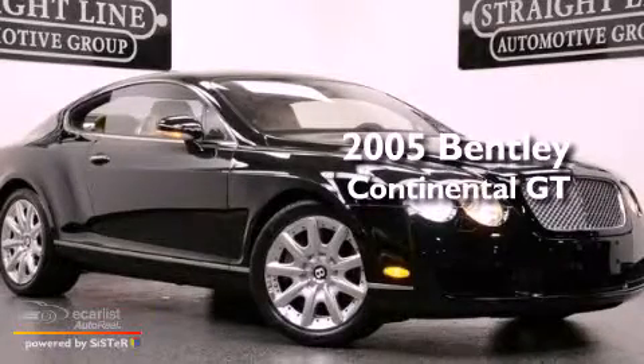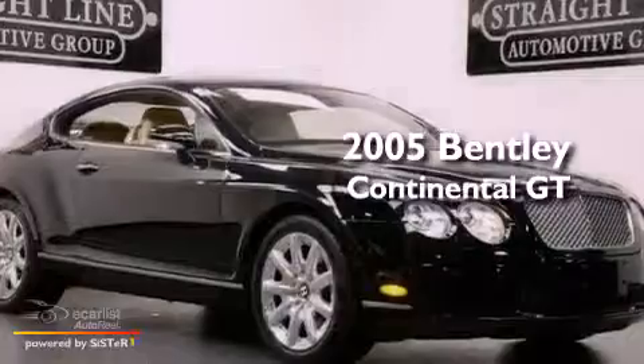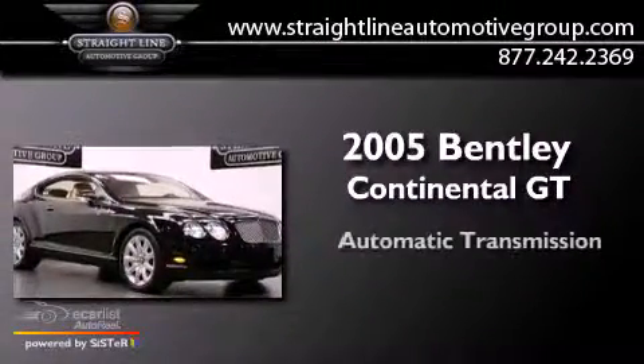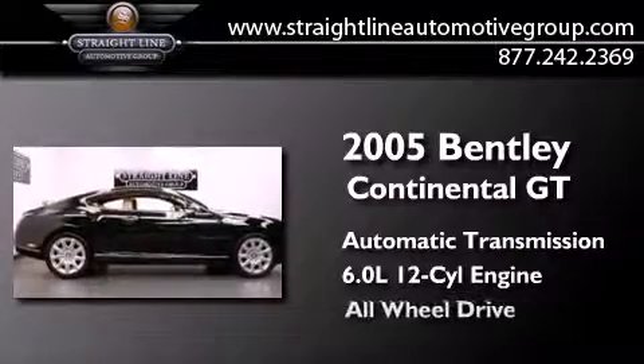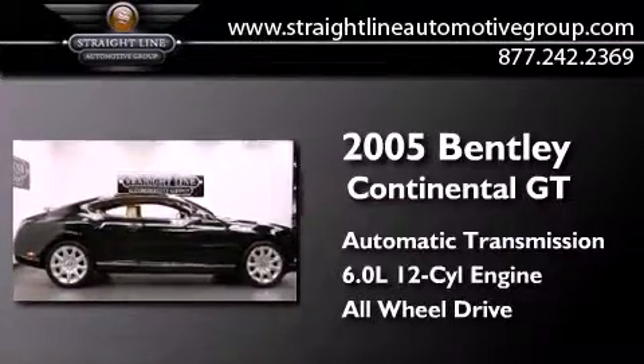This is a 2005 Bentley Continental GT. This coupe has an automatic transmission, a 6.0-liter W12, and the added safety and control of all-wheel drive.